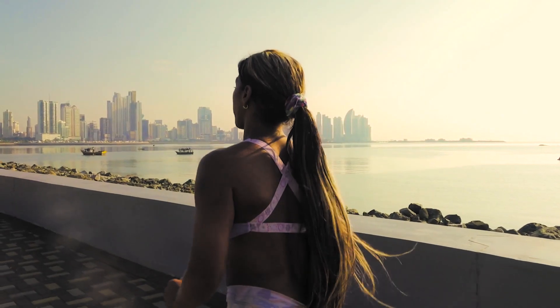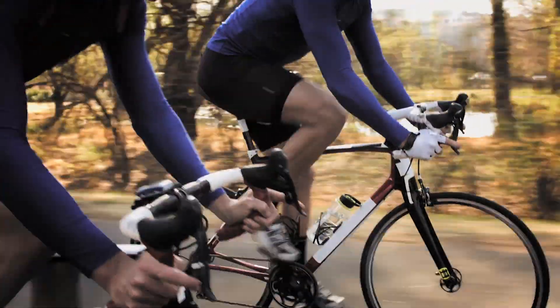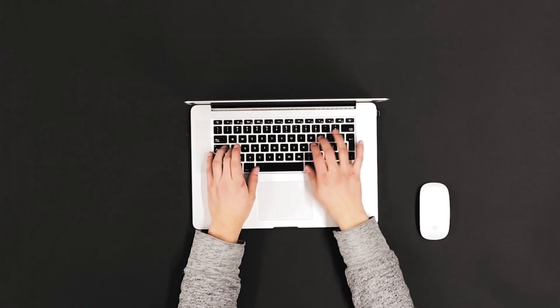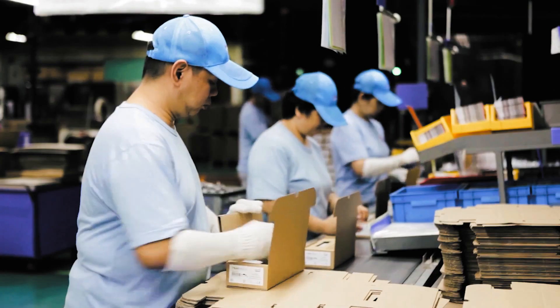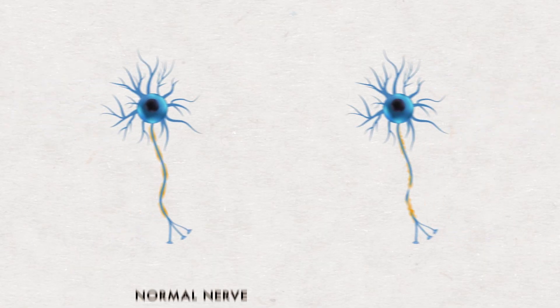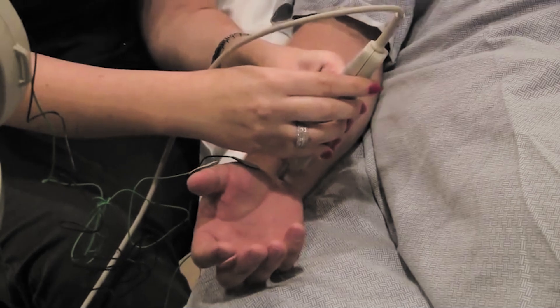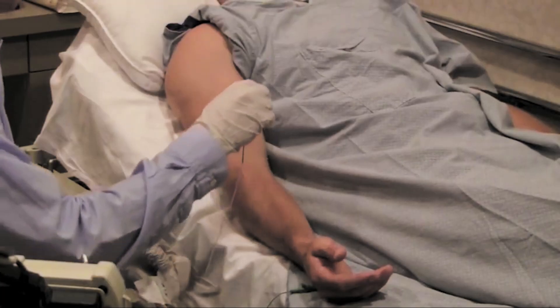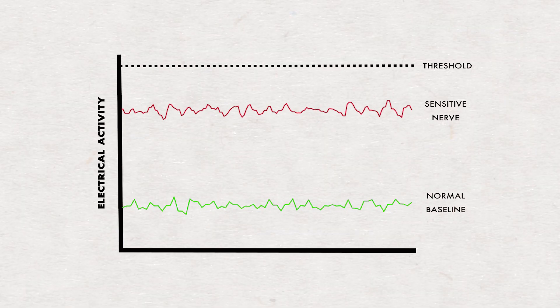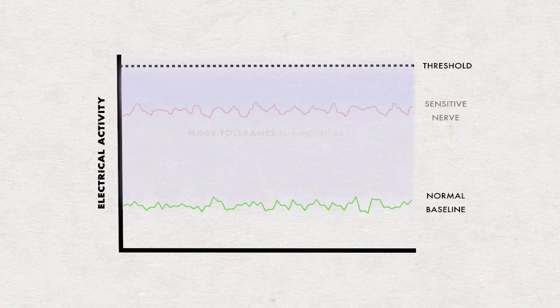Nerves can become irritated or sensitive when they cannot keep up with the demands placed on the body. They can also become damaged from excess chemical irritation, such as inflammation, or from mechanical forces, such as trauma. A damaged nerve is one where the axons are damaged and don't function — if you shoot an impulse through that area of damage, it doesn't pass through. Electrophysiology is used to determine the existence of a neuropathy on the basis that it produces a failure of conduction. A sensitive nerve, by contrast, is hyperactive and has a lower threshold to mechanical force, producing more activity than normal.